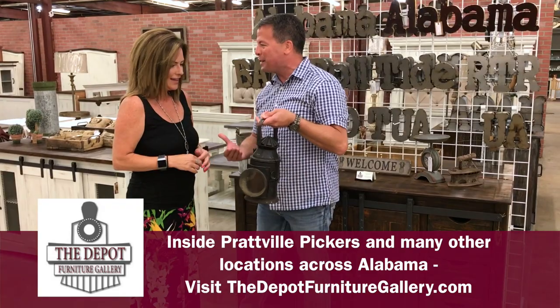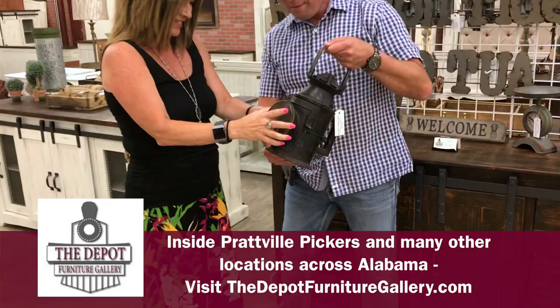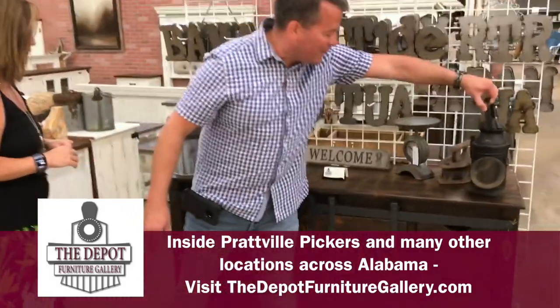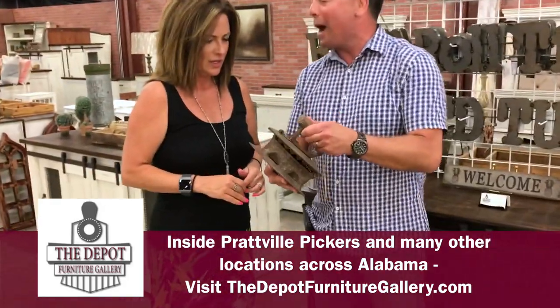This is something you won't find somewhere else. Definitely not. It's so cute. I love it. Very cool. Some of the other accent pieces available — I don't know if you've ever used one of these, Leanne — but this is the old coal iron. Have you ever seen these?